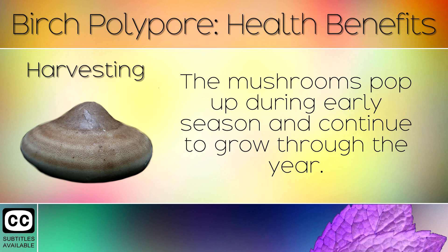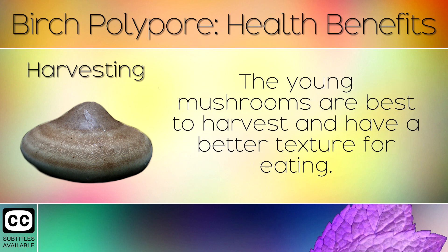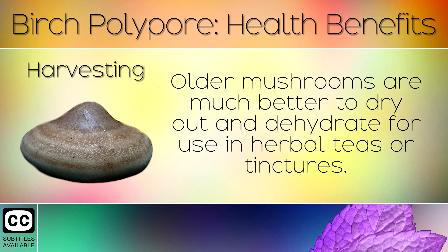14. Harvesting. The mushrooms pop up during early season and continue to grow through the year. The young mushrooms are best to harvest and have a better texture for eating. Older mushrooms are much better to dry out and dehydrate for use in herbal teas or tinctures.